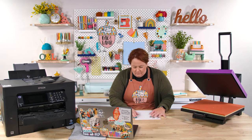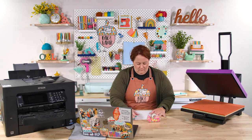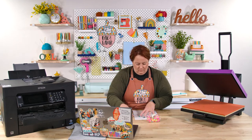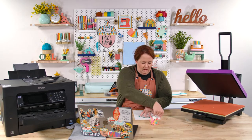Is the DTF film expensive? It is $26 right now on Amazon — Amazon prices are subject to change — for 30 sheets. That's not bad, not terrible: $26 for 30 sheets.